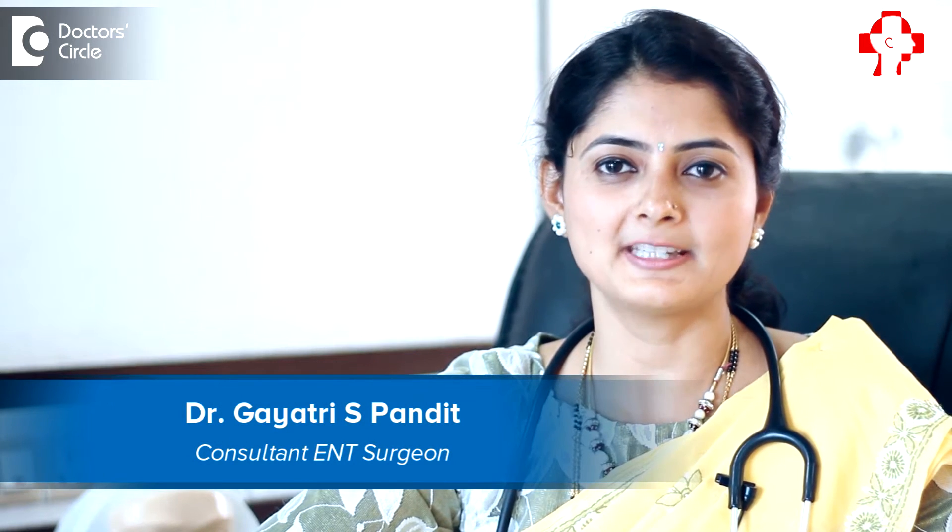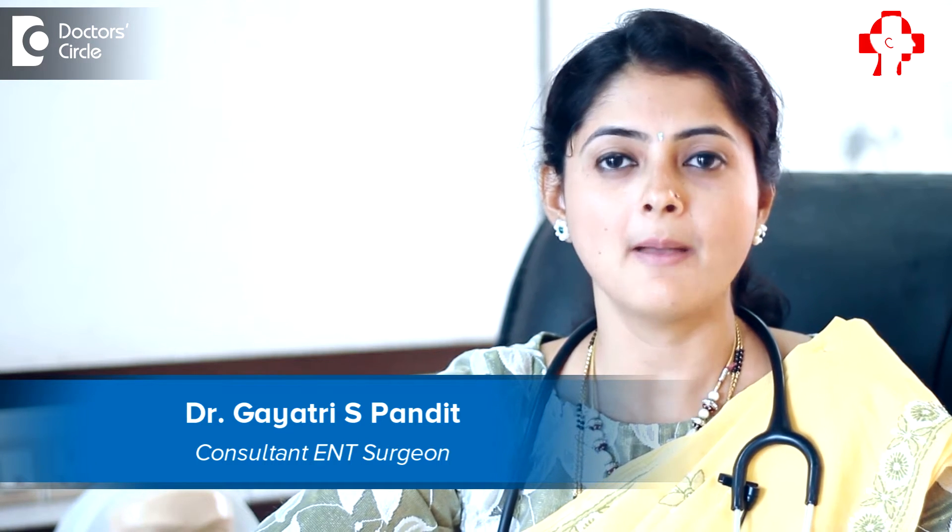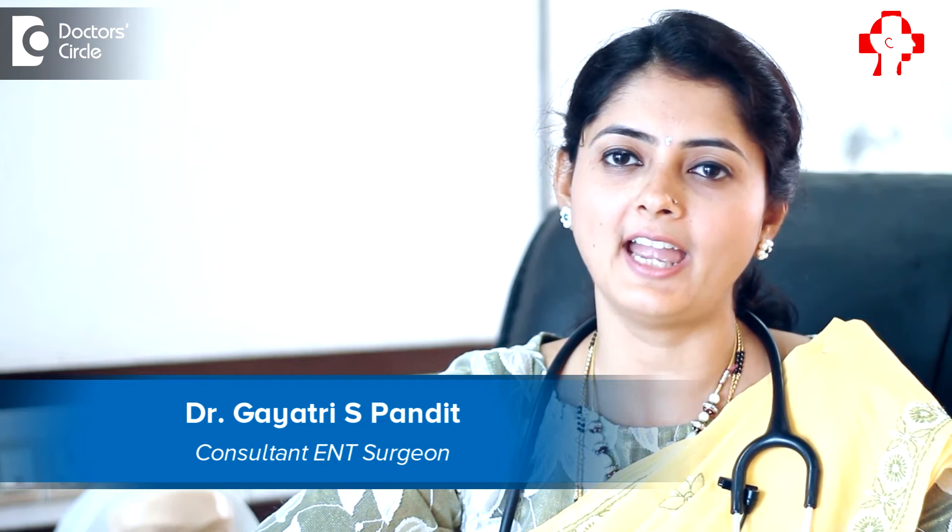Hi, I am Dr. Gayathri S. Pandit, Consultant ENT Surgeon & Allergy Specialist practicing in Samarth ENT & Allergy Center, J.P. Nagar 7th Phase.